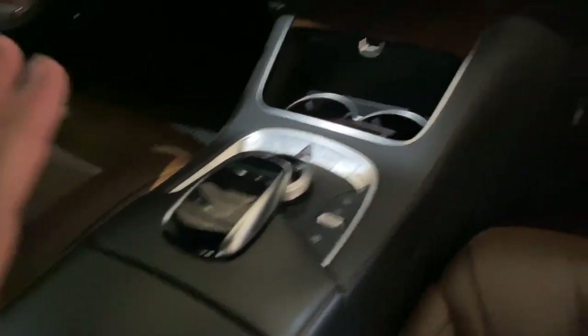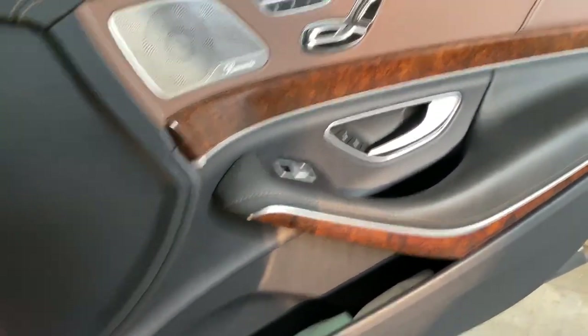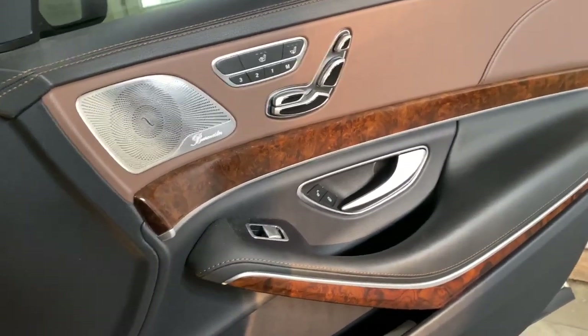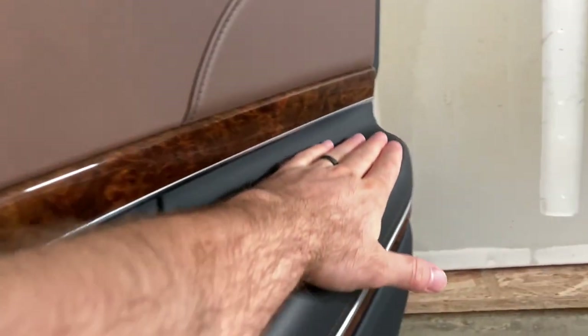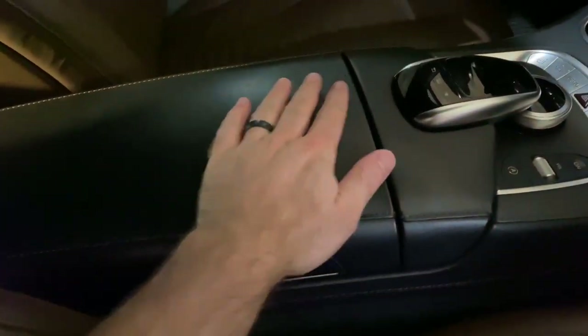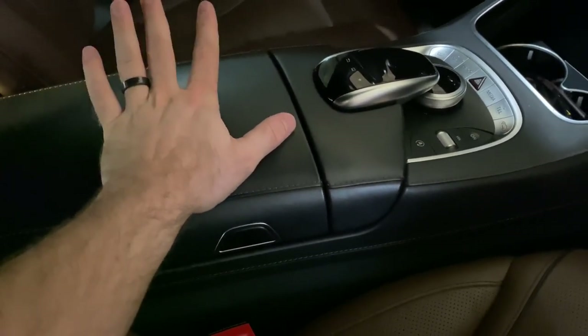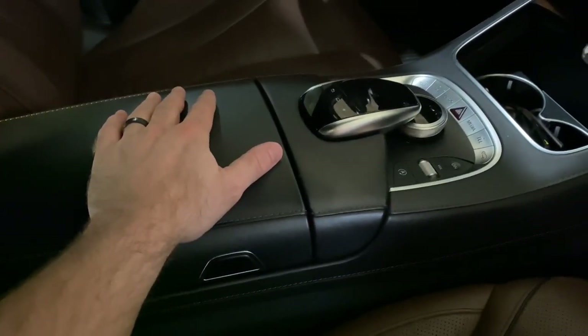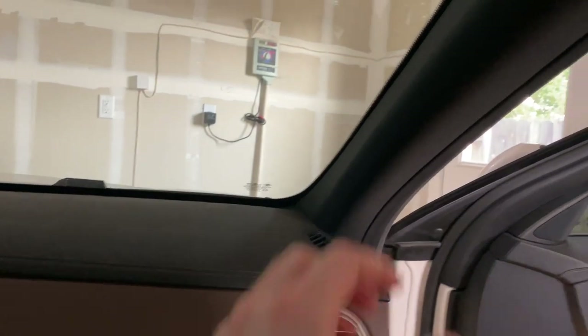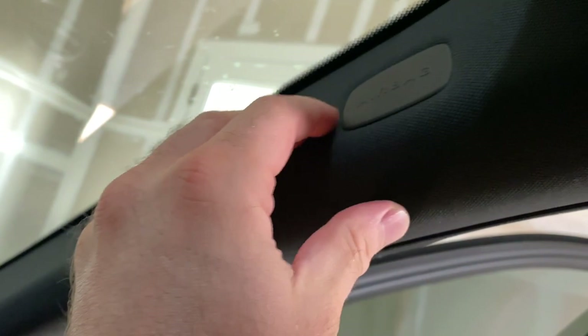Another thing: the heated seat comfort package is interesting — when you turn on seat heat, the armrest heats up, the seat heats up, and the center console gets hot too, which is a neat touch. On the annoying side, the headliner fabric — why isn't it Alcantara? It's just regular fabric all around.